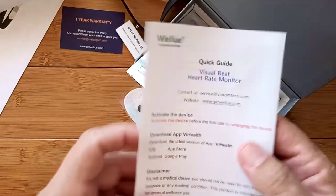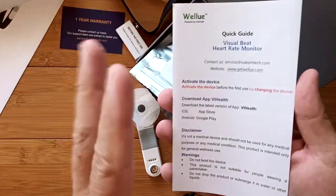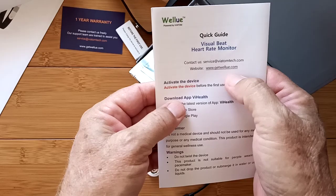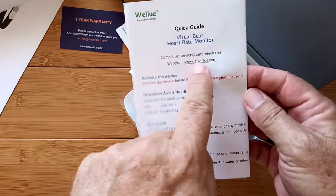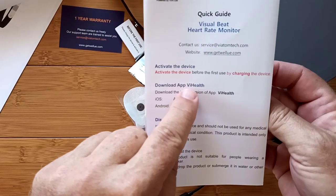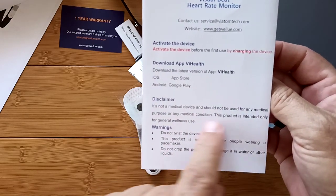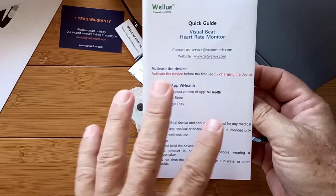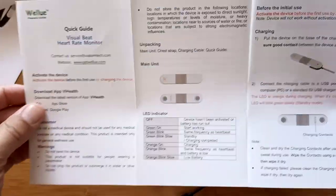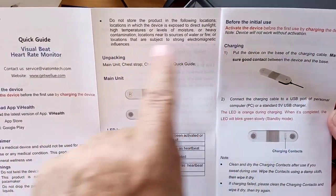Now let's do the quick start. I'll guide you through setting it up, and I'll show you the data on the watch or phone. Download the VI Health app from the Google Play Store — that's the one we're going to be using. Important note: not a medical device, shouldn't be used for medical conditions. Even with really expensive equipment, they'll still tell you don't use it for medical advice. Never self-diagnose — let a doctor or health provider do that for you.